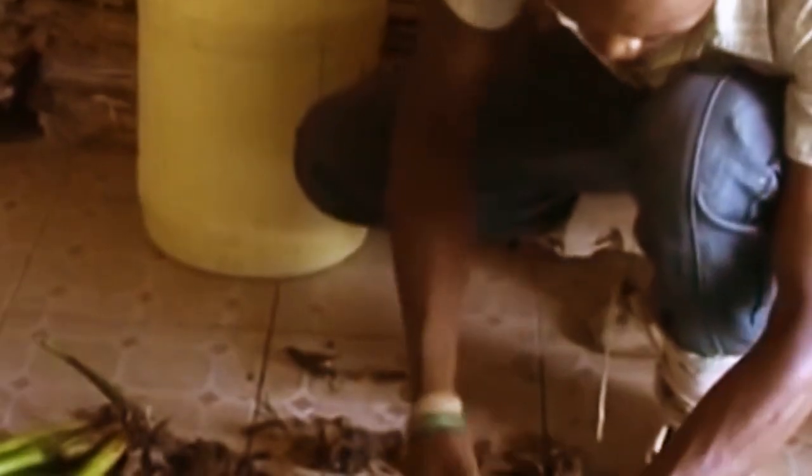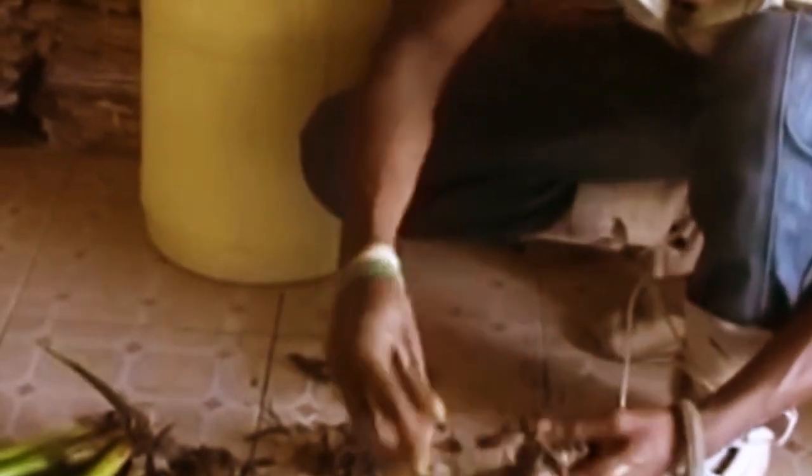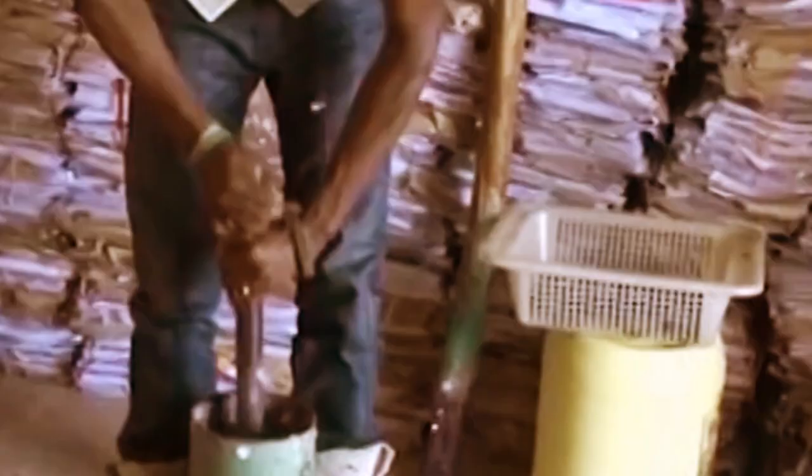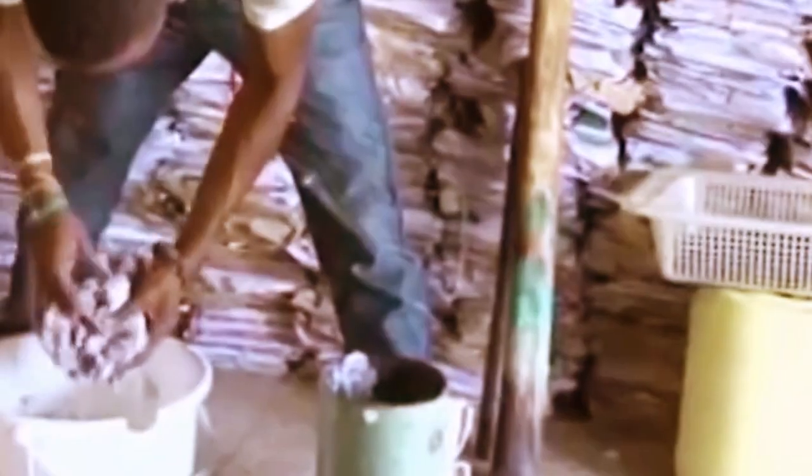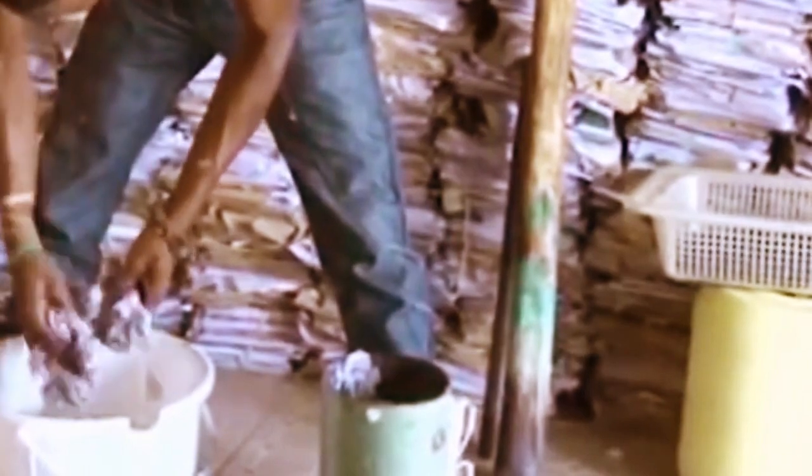The process starts with a careful harvest of water hyacinth. Its leaves and roots are removed, and the remaining stalks are cut into manageable pieces. The plant material is then boiled until it softens, after which it is thoroughly rinsed. The locals then mix this processed hyacinth with discarded paper, creating a pulp that forms the basis for a remarkable transformation.